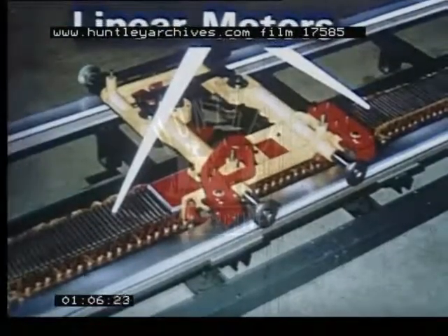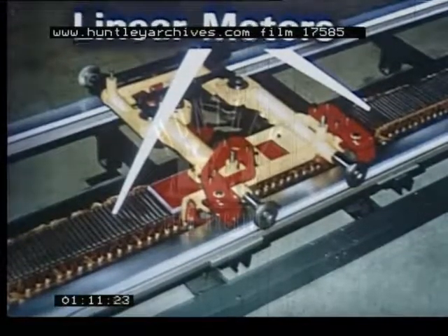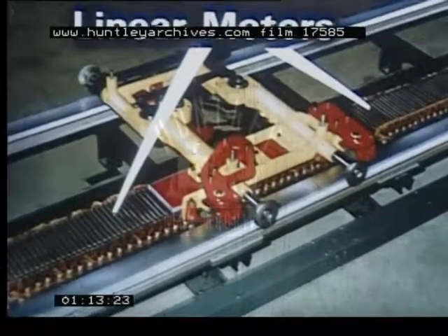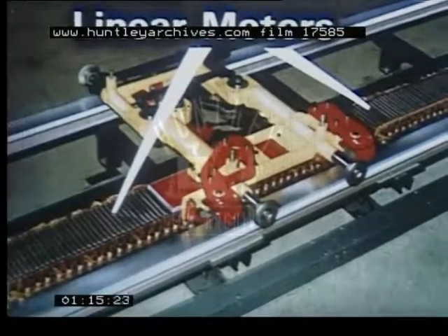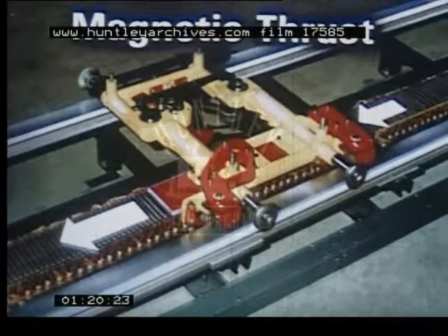The motive power for the system is provided by linear induction motors with no moving parts. Individual motors are not required on the vehicle. The linear motors are laid between the tracks, providing magnetic thrust to drive the vehicle.